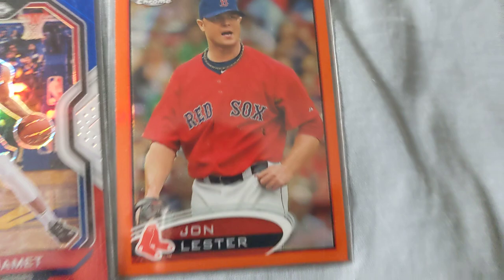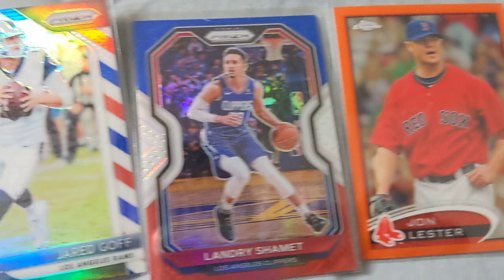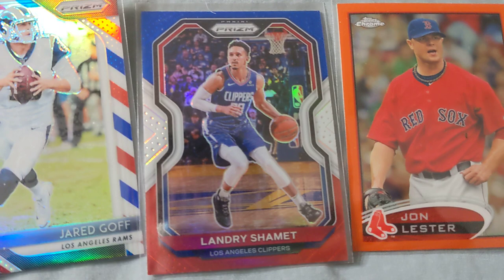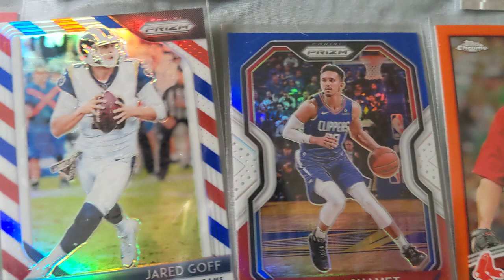Jon Lester — when I was playing 2K8, the Red Sox were my team and he was a top three pitcher for them. Just a nice orange card. Landry Shamet — not really a superstar, but a pretty cool player. Red, white, and blue color match — I thought that was really cool and that's the reason I picked it up. We got the red, white, and blue Jared Goff for a similar reason — not a super crazy player, but a nice card and sort of a color match.